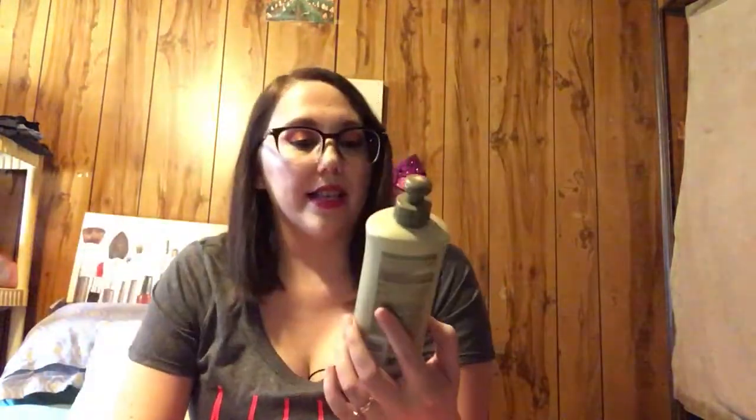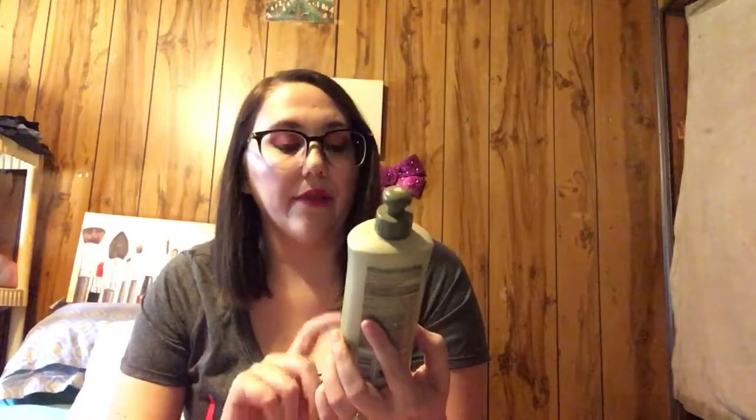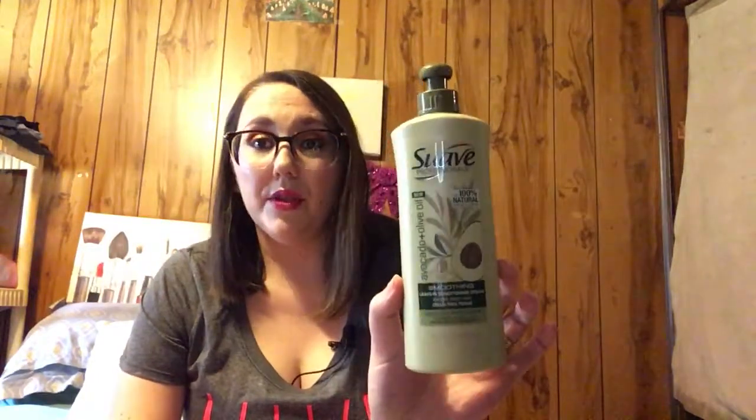Another Suave product - this is the Soothing Leave-In Conditioning Cream for dry frizzy hair. I really like this stuff. It smells good, and if you have a little bit of frizz and just need to tame it, I also thought it made it easier to brush your hair. I liked it - I thought it was good.